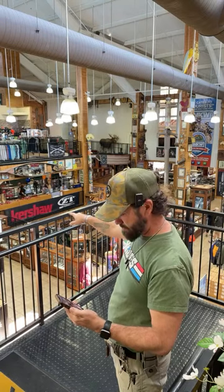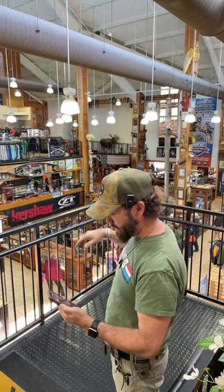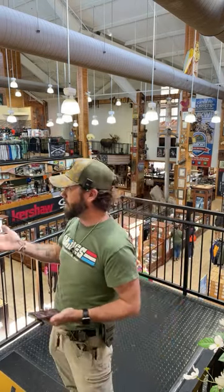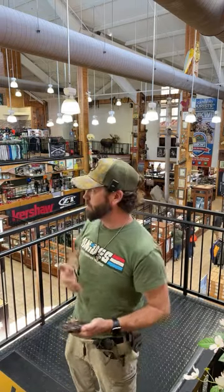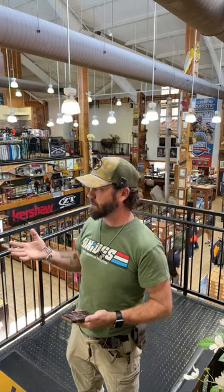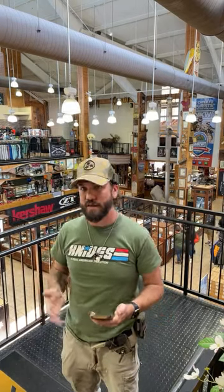We wanted to give you guys a vantage point - one of my favorite views in the store showing the scope and magnitude. Three complete levels here: our main level right through here, then our mezzanine level where we're at now, which has all of our apparel - outdoor apparel from Ariat, Columbia, Under Armour, Wrangler, La Crosse, Altama, Muck Boots, Ariat Workwear, all that kind of stuff.